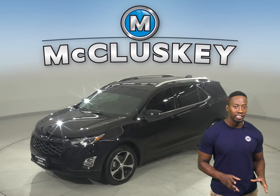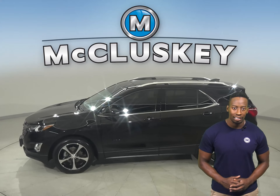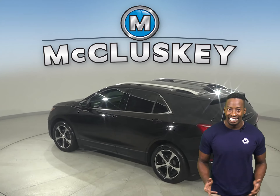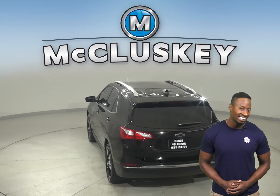If you're looking for a reliable four-door sport utility, check out this 2018 Chevrolet Equinox. There is a 1.5-liter engine underneath the hood and a six-speed automatic transmission. It gets up to 32 miles per gallon on the highway and about 26 in the city.